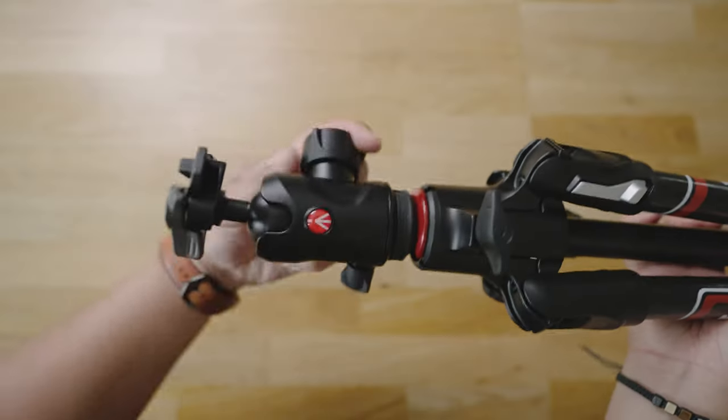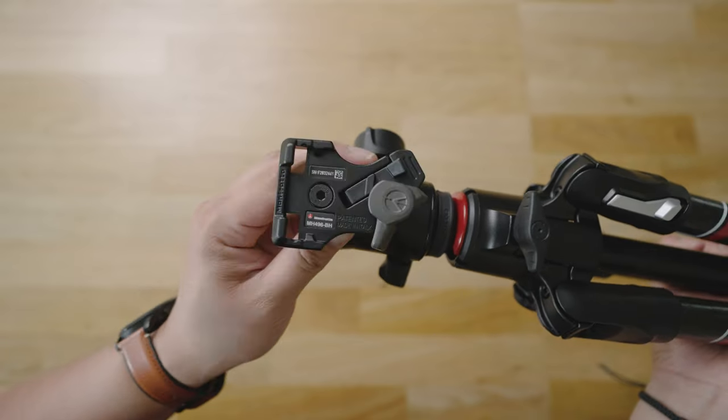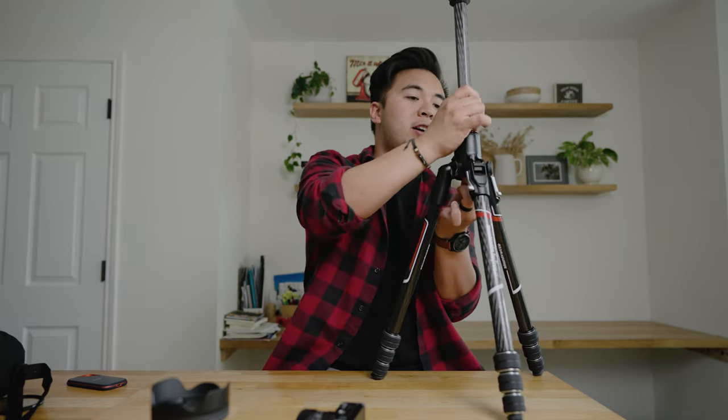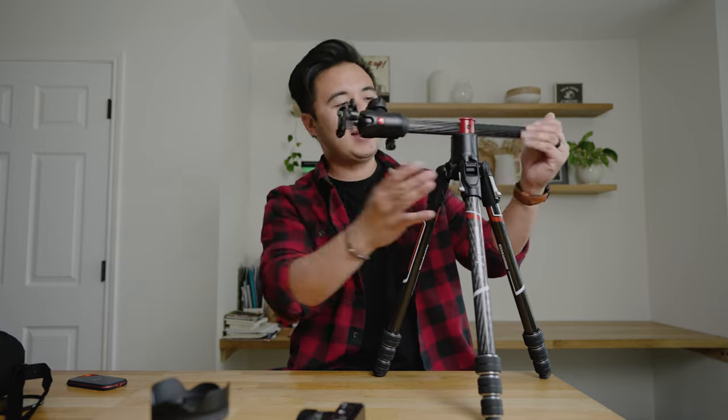With all my other tripods I've had to attach a Manfrotto RC2 quick-release system just so that all my tripods have the same system. But with the Manfrotto B-Free GTX Pro Carbon Fiber Travel Tripod, that quick-release system is already built-in. The other thing I love about this tripod is that you can film or photograph top-down shots. You push this button on the bottom, take that out, and boom — it's inverted the other way. Now you can do top-down shots.